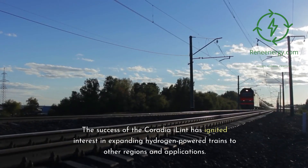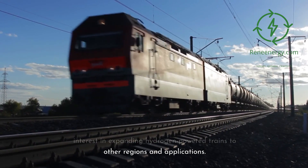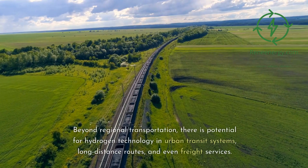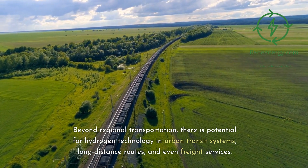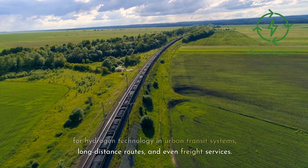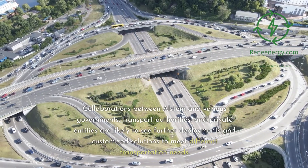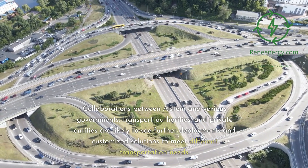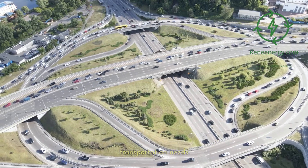The success of the Coradia iLint has ignited interest in expanding hydrogen-powered trains to other regions and applications. Beyond regional transportation, there is potential for hydrogen technology in urban transit systems, long-distance routes, and even freight services. Collaborations between Alstom and various governments, transport authorities, and private entities are likely to see further deployments and customized solutions to meet different transportation needs.